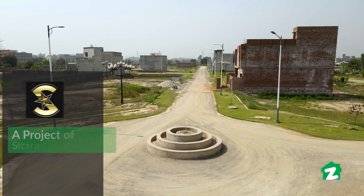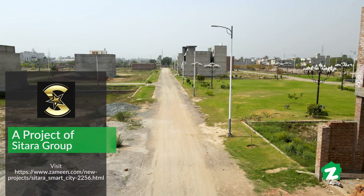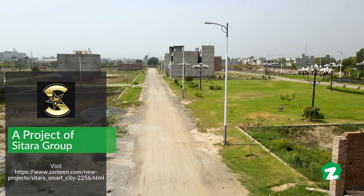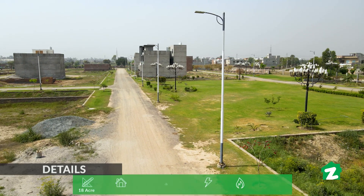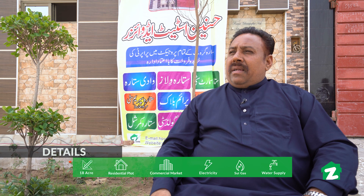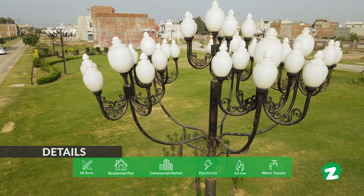This is the 17th Smart City project. The monthly installment rates are approximately 5,000, 7,000, 10,000, and 12,000 rupees per month depending on plot size. Electricity is available, and gas is expected within a maximum of one year. Files can be completed at the office.